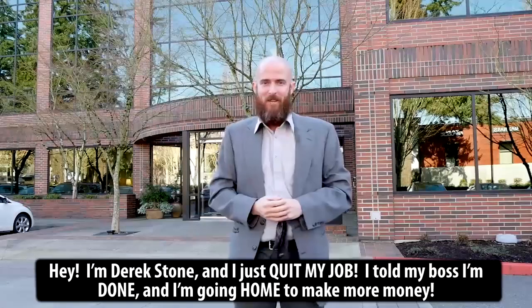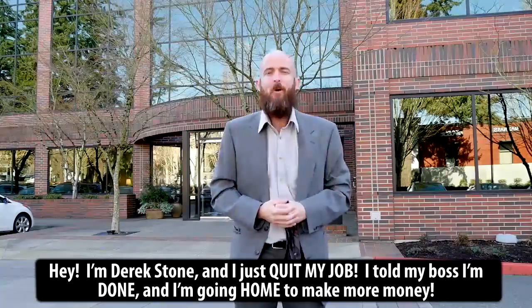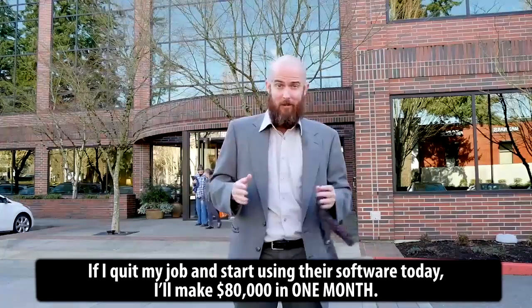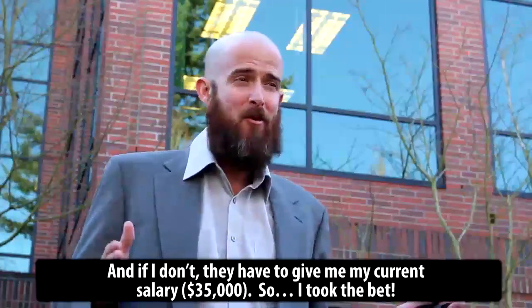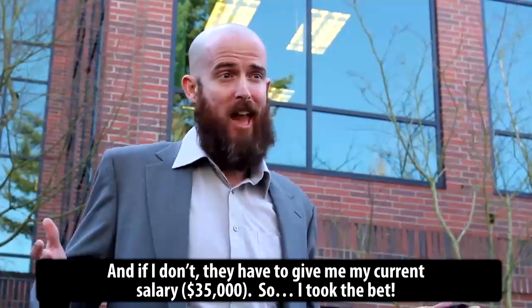Hi, I'm Derek Stone and I just quit my job. I told my boss that I'm done. I'm going home to make more money. The guys at TradeTracker Pro just offered me a deal: if I quit my job and start using their software today, I'll make $80,000 in one month. And if I don't, they have to give me my current salary of $35,000. So I took the bet.